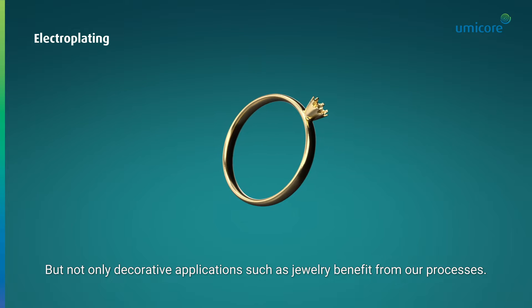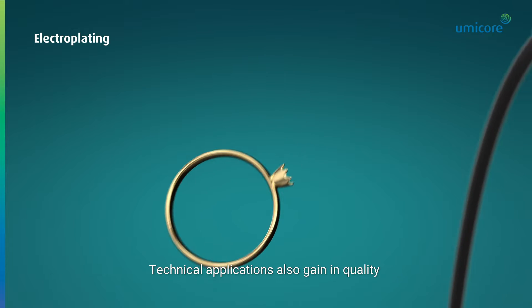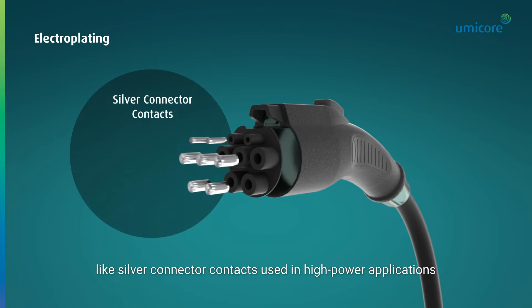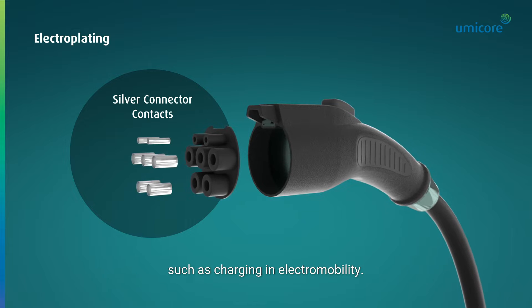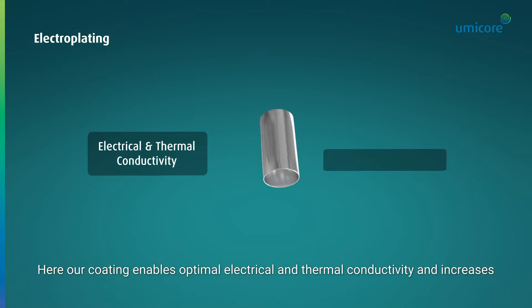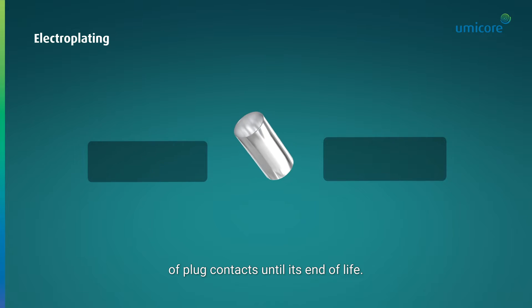But not only decorative applications such as jewellery benefit from our processes. Technical applications also gain in quality and functionality through precious metal coatings, like silver connector contacts used in high-power applications such as charging in electro-mobility. Here our coating enables optimal electrical and thermal conductivity and increases wear and corrosion resistance, allowing full performance of plug contacts until its end of life.